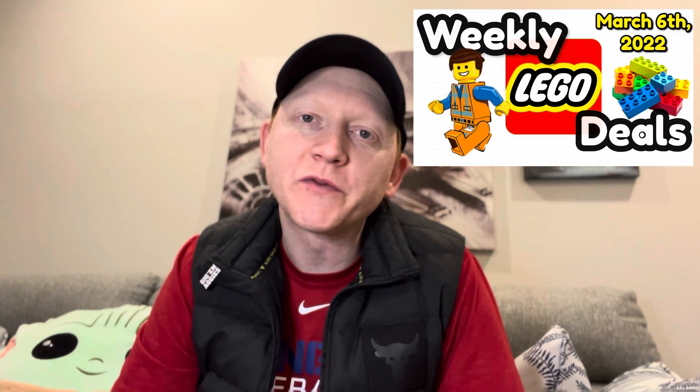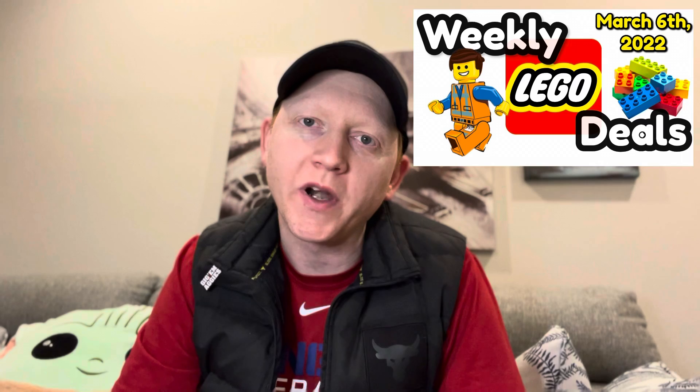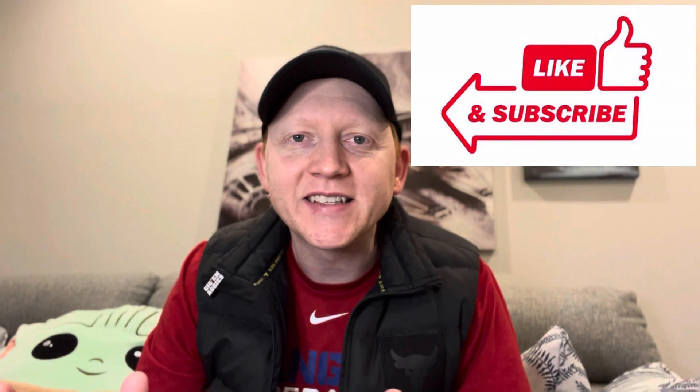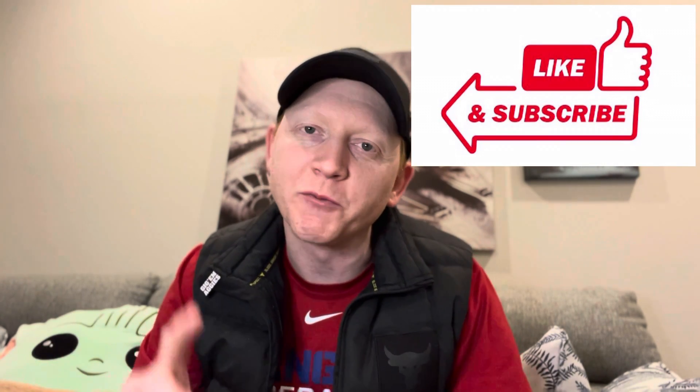Hey, what's up everyone? It's Steven here and welcome to another weekly deals for the week of March 6, 2022. I'm not going to lie, it's kind of a rough week for Lego deals this week. However, the Lego Creator 3-in-1 pirate ship is on sale and Costco still has a couple of good Lego deals. Feel free to use the chapters to jump around to what interests you, and if you like videos like this, consider giving me a like and subscribe as it really does help the channel grow. Let's jump right in.